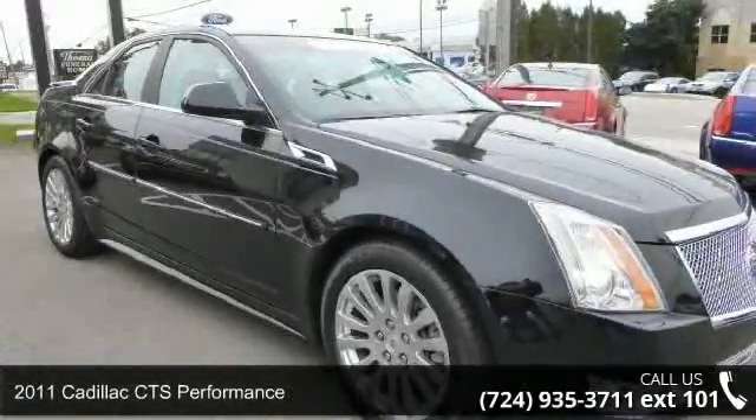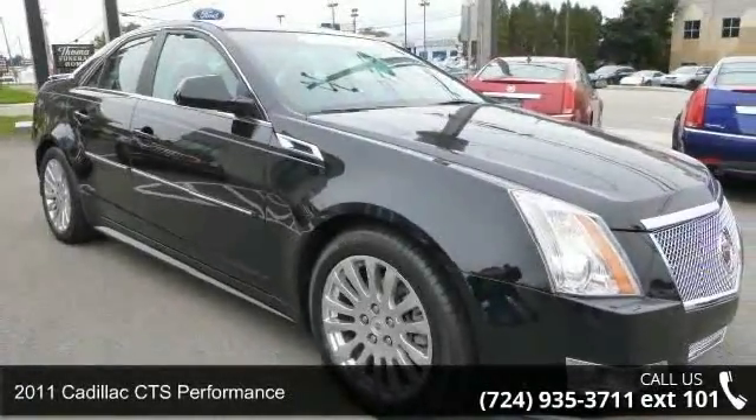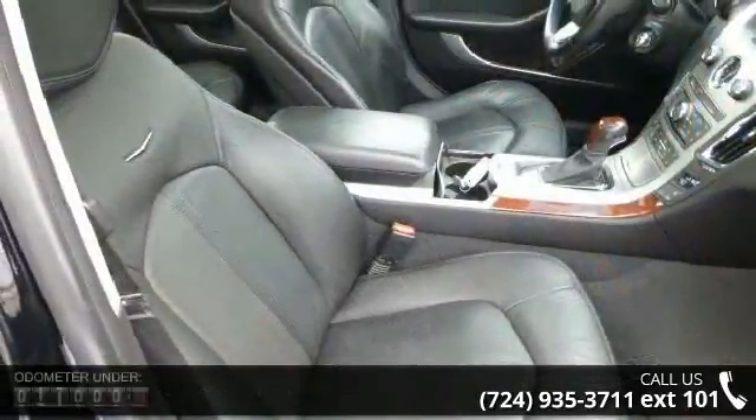Arrive in style with this 2011 Cadillac CTS Performance. If you are looking for a first-class ride, you have found it.